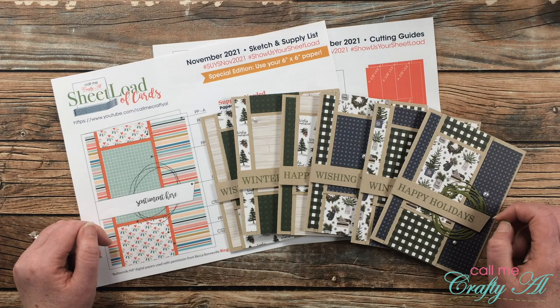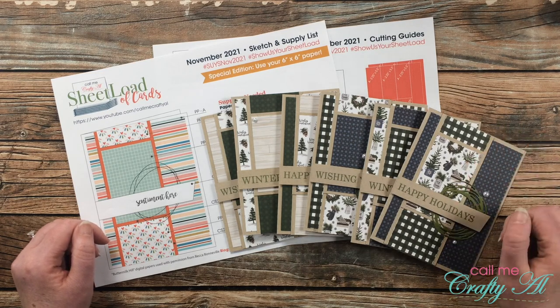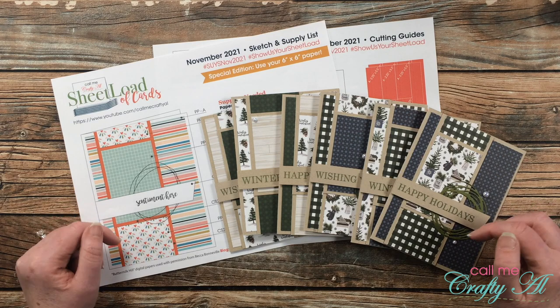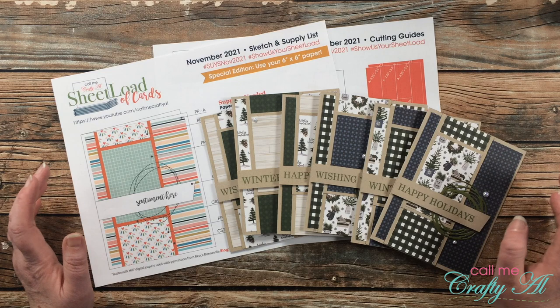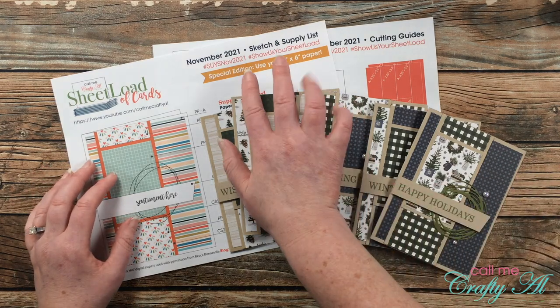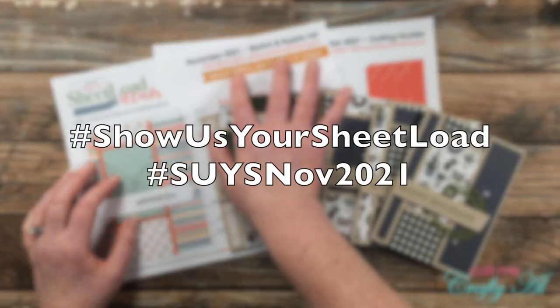You can show us your sheet load in three different ways. You can share a video here on YouTube or a post over on Instagram, and if you're going to do either of those, don't forget to use the provided hashtags for the month.